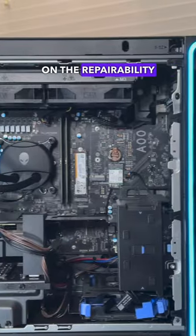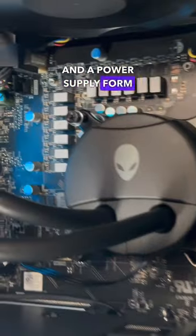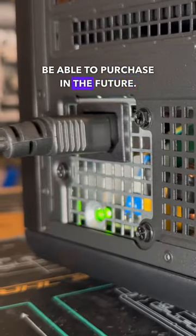And don't even get me started on the repairability of this system, as it uses so many proprietary parts, including a proprietary sized motherboard, special power connectors, and a power supply form factor that you'll never be able to purchase in the future.